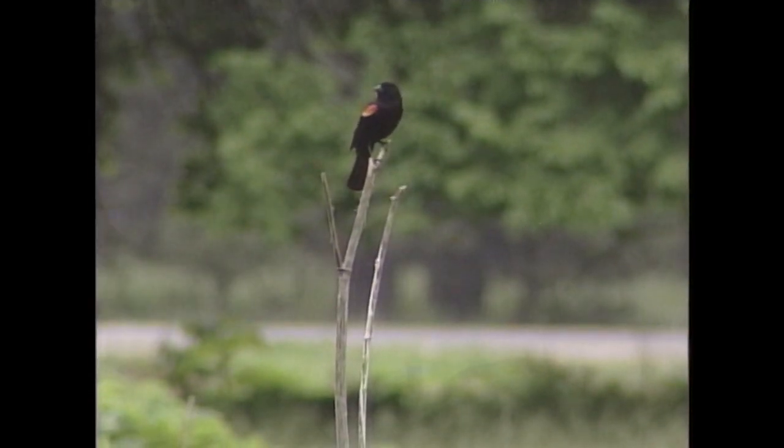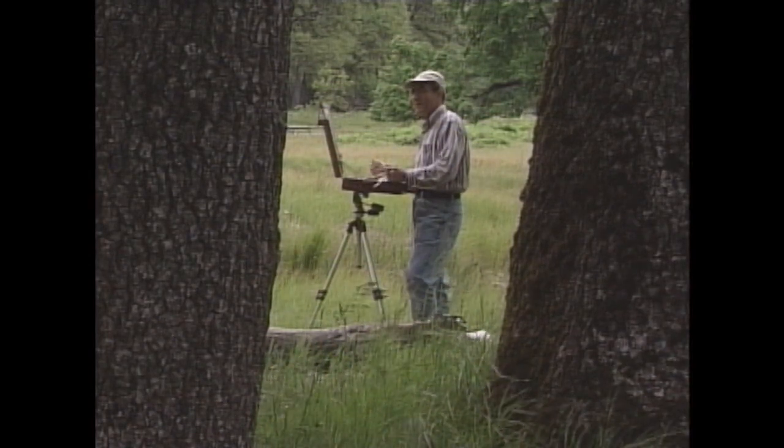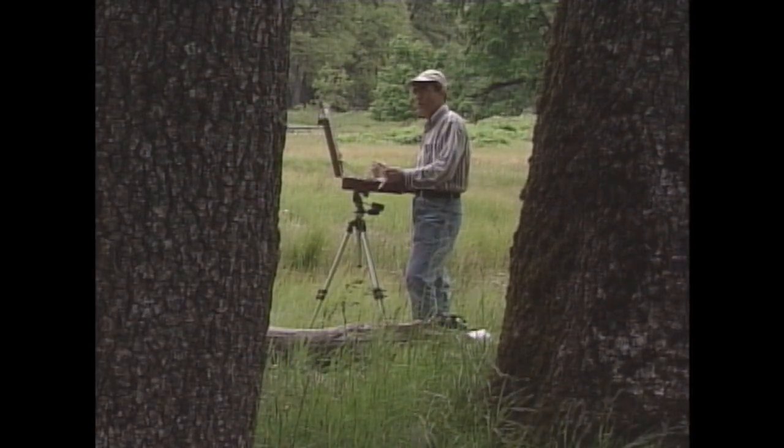Sometimes being alone, you can't really relate your work, your progress. And when you see someone else, I think it sort of inspires you a little bit to do a little better.